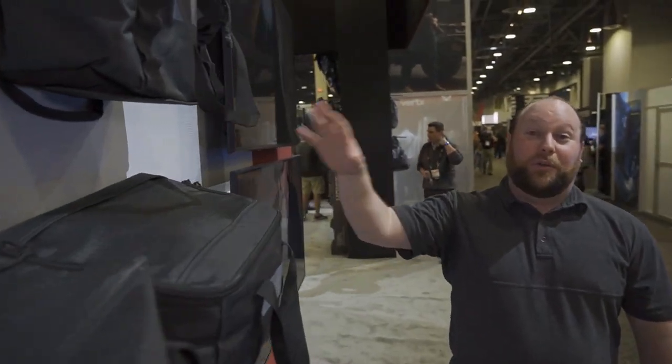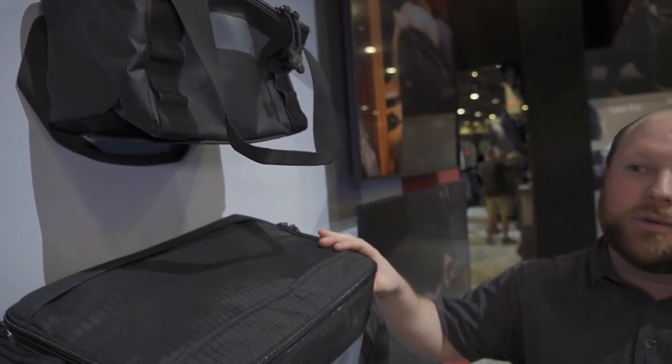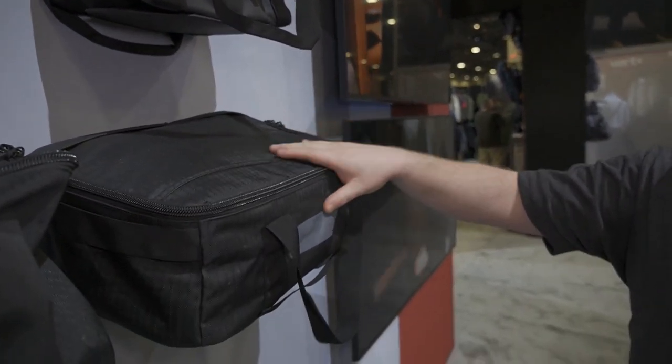We're excited to show really a first-of-its-kind product here, which we'll be walking through. It's our VTAC stackable storage cube.